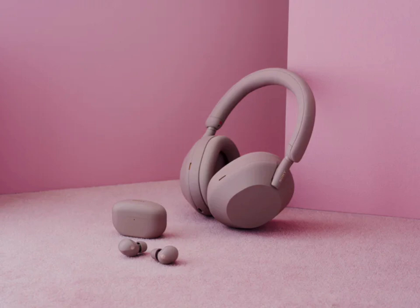The earbuds support high-resolution audio wireless and use DSEE Extreme to upscale your music in real time for better quality. In addition, the earbuds include useful features like head tracking for more immersive audio and AI-based noise reduction for clearer calls.